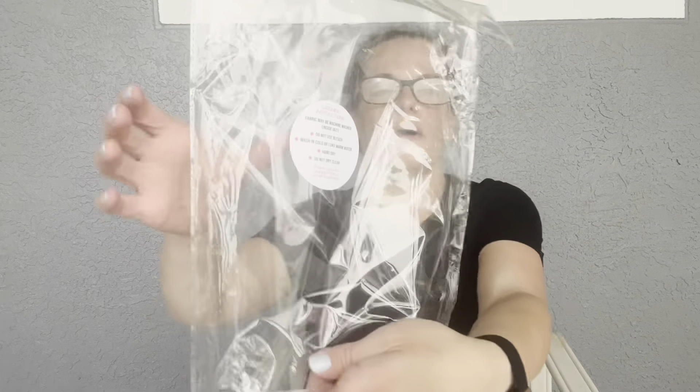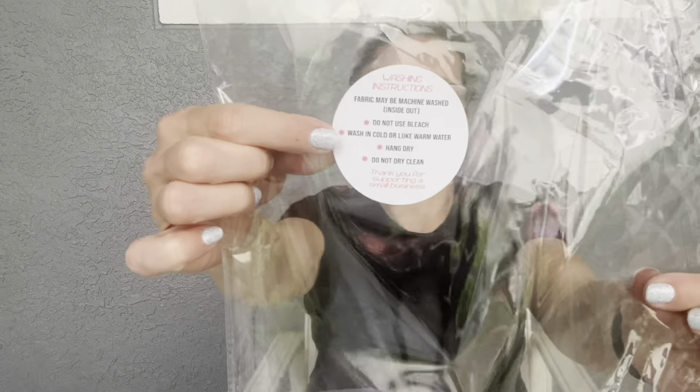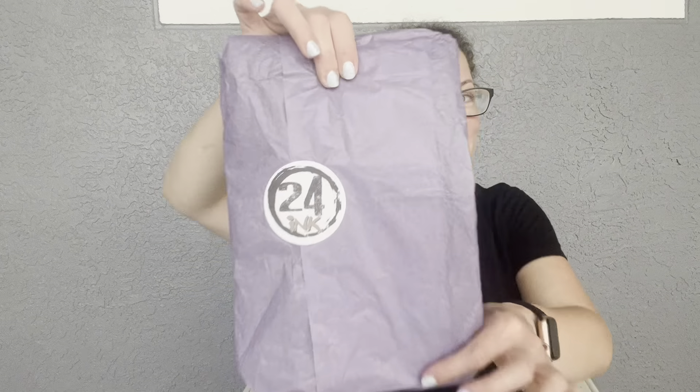Even if you want to open it up and give everything away, you totally could. They do put the care instructions on the packaging, so even if you give it just like this it's all nicely wrapped up with the little logo. I cannot wait — I love that it's a black tee. A black tee is just very versatile and flattering.